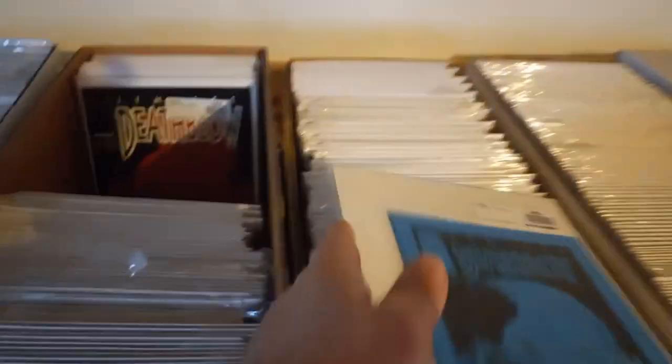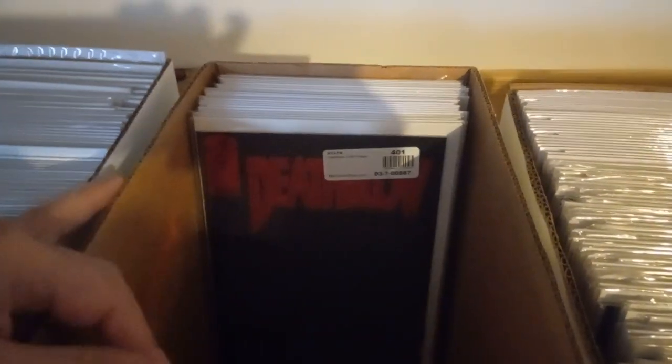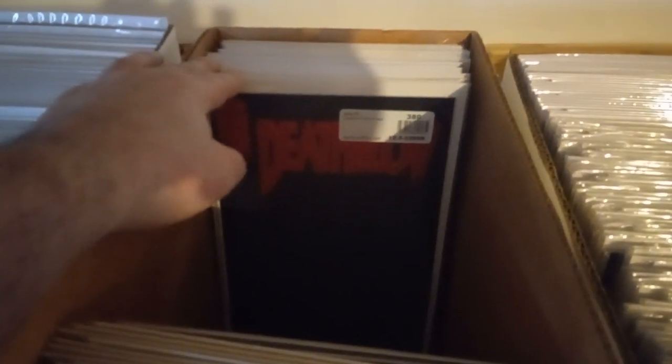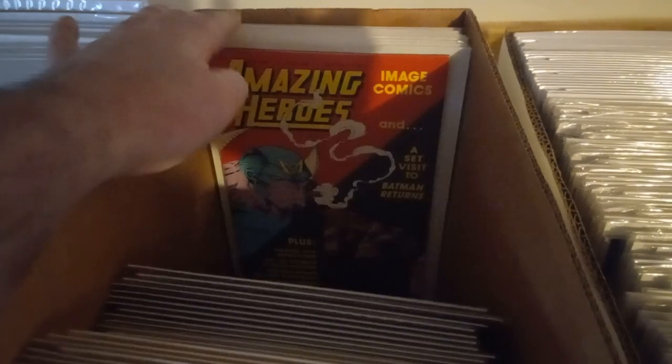Oh, Death Blow — that's the one. Death Blow Ashcan — that goes with my Ashcan ones, I have to separate that one so I can submit them all. Number four, Death Blow. He's supposed to look good in that — there's a drawing in there. Counting copies... 13 copies.